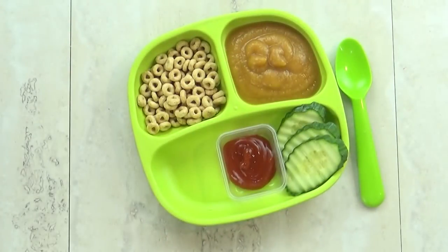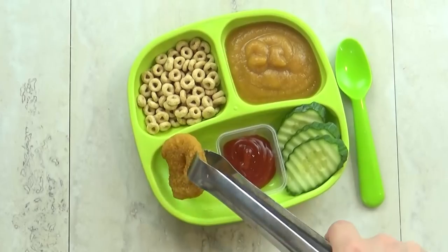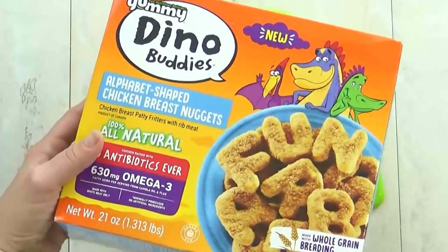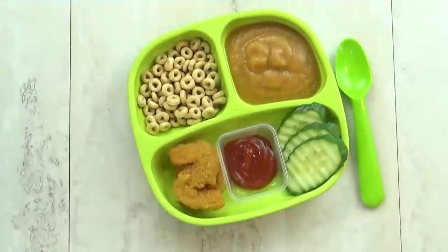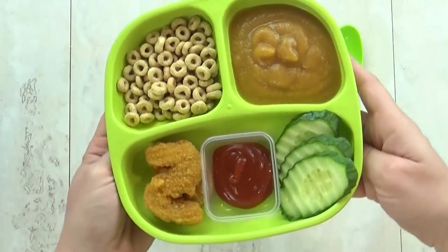Moving on to lunch idea number four. I'm starting with some Cheerios for our boss baby — I know he loves those. I'm also giving him some pear applesauce and some of these letter chicken nuggets. I get these at Sprouts, which is kind of like a Whole Foods, so I know these are really good chicken nuggets. I'm also giving him some cucumbers and some ketchup for the chicken nuggets. Let's see how he does.